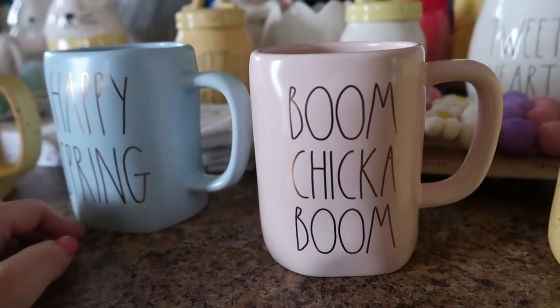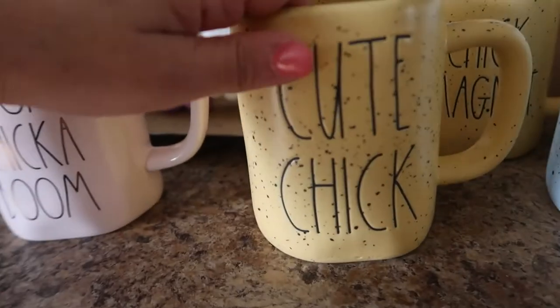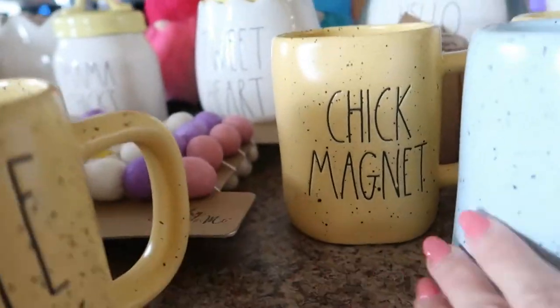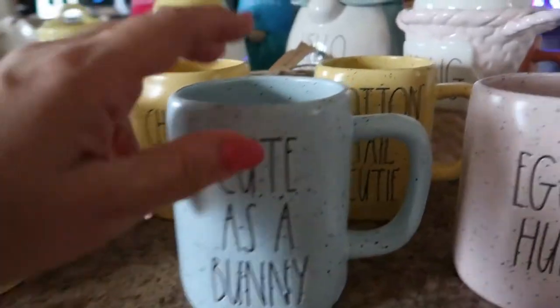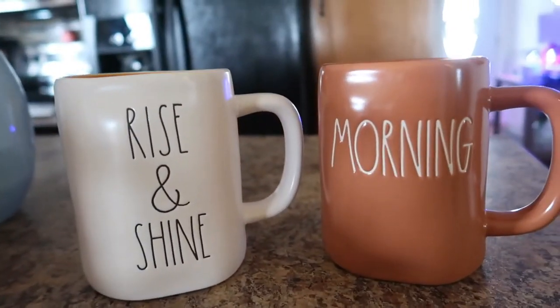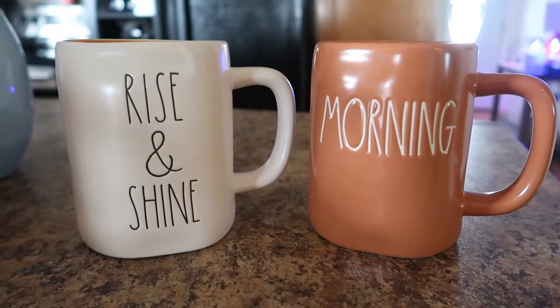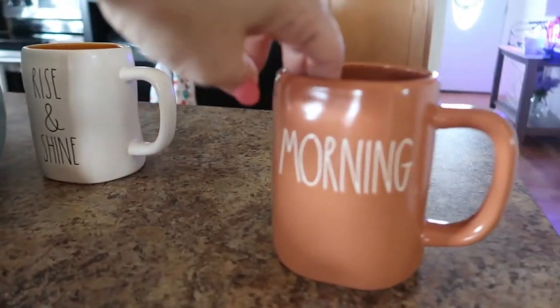And then the light blue 'Happy Spring,' the super pretty light pink 'Boom Chicka Boom,' cute chick — yeah, these are all $6.99 from Marshall's. Back here I have 'Chick Magnet,' which is so cute, 'Cottontail Cutie,' and 'Expert Hunter' — those are the spring and Easter ones. Then I also picked 'Rise and Shine' and 'Morning Up' — this is such a pretty color. I don't drink coffee so you'll probably be surprised I have all these mugs, but I do drink tea, and wine, and who doesn't like hot cocoa in a cute cup too, right?